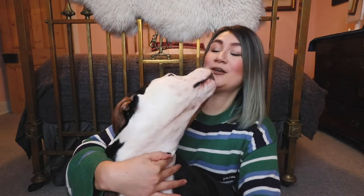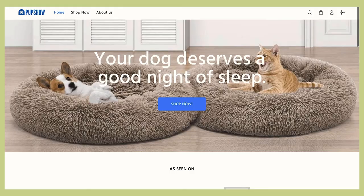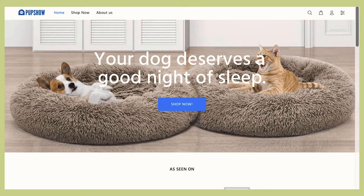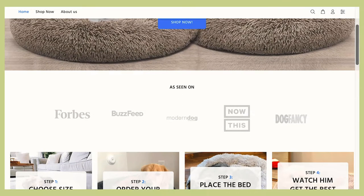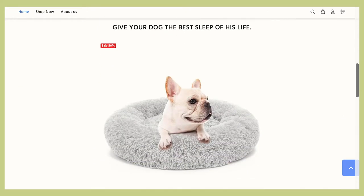Hey guys, welcome back to my channel, hope you all are doing well. In today's video, Lola and I are going to review this product that I got through the post the other day. Basically, Lola has a little present kindly gifted by Claire who reached out to me from the Pup Show. If you look at their website, the Pup Show sells orthopedic cuddle beds to make sure dogs get the best sleep they can, in order to stay relaxed, happy, healthy, and anxiety free.